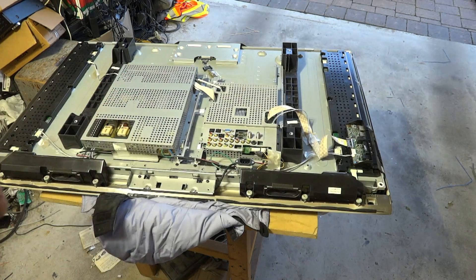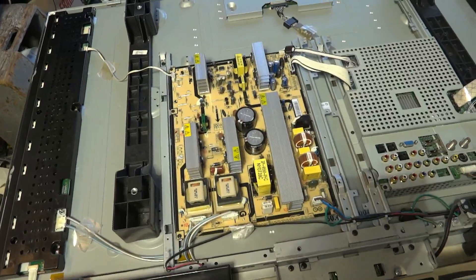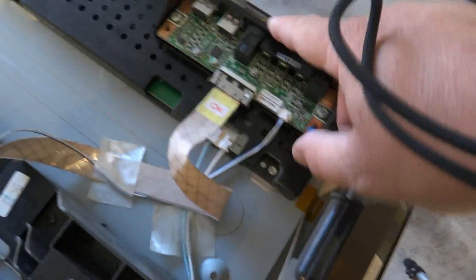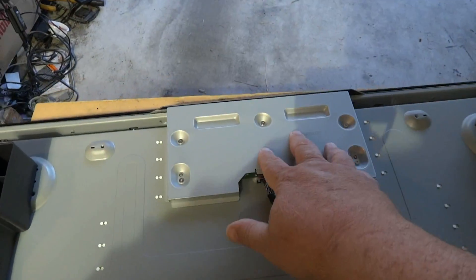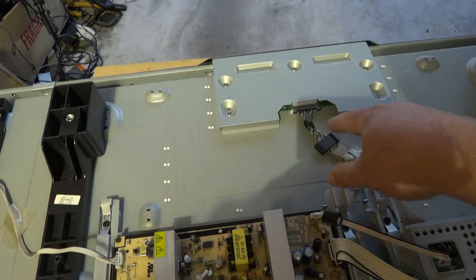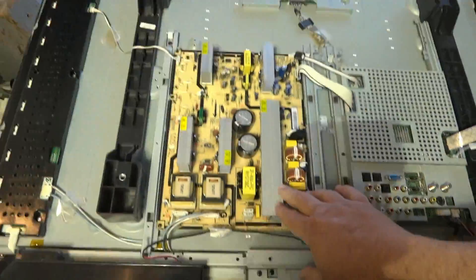Now that we've removed the shield from the boards, the signal board is where your audio/video processing and switching takes place — it has your HDMI, component, composite, and VGA inputs. This is the switching and logic board where all the video switching is done. The other board under the shield is the LCD driver, which we refer to as the T-con or LVDS board. LVDS stands for Low Voltage Differential Signaling, and it's an interface board that connects the liquid crystal display panel with the rest of the circuitry.